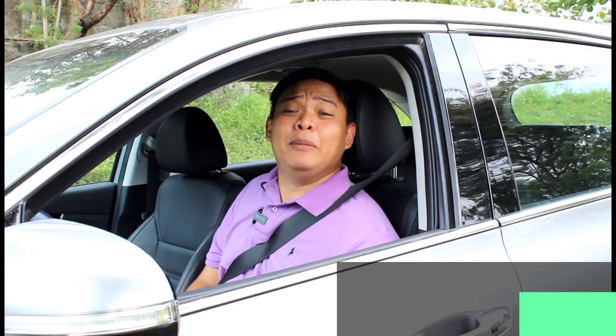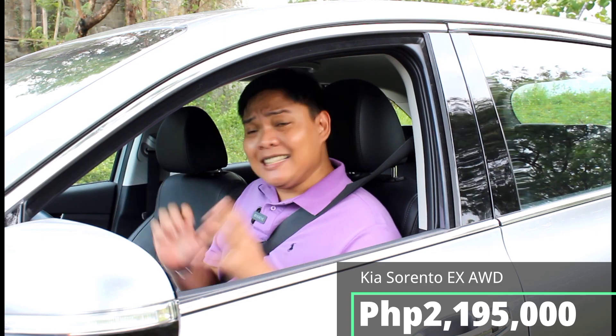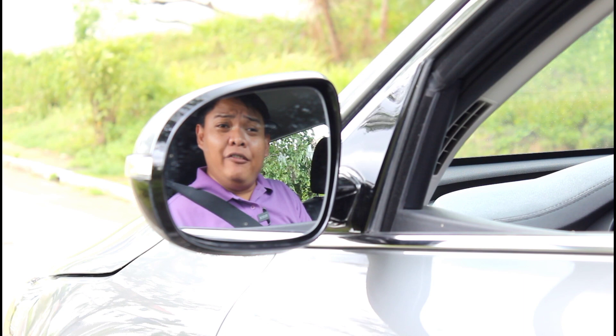The Kia Sorento EX AWD can be yours for 2,195,000 pesos, which places it in the same price range as some of the top-of-the-line PPVs. That goes to show that you really can have something better for the same money. So you really have to ask yourself if there's anything in a PPV that you actually need — because once you experience this, you might come to realize that this is exactly what you want.